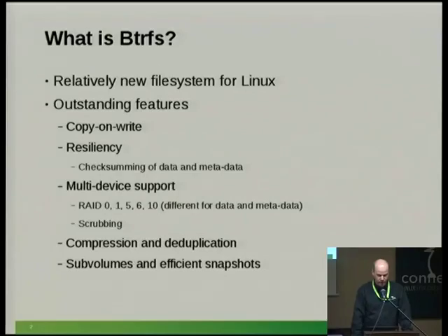BtrFS has resilience features — it does checksumming of data and metadata. This is very interesting in combination with multiple device support. BtrFS itself is not only a file system but includes a volume management system like LVM. It can do RAID 0, 1, 5, 6, and 10. The RAID type can even be different for the metadata and your data.